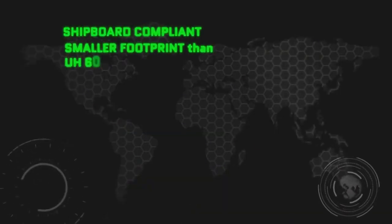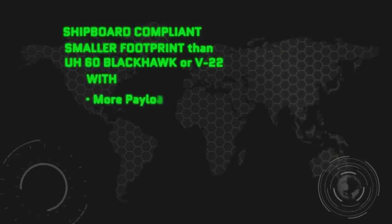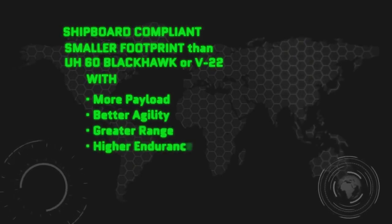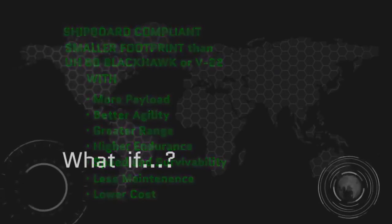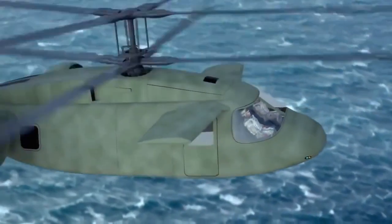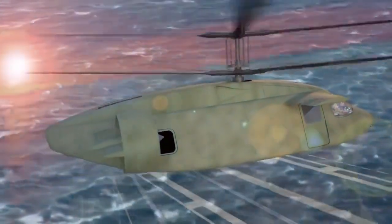Think of it. A shipboard-compliant aircraft with a smaller footprint than either a Black Hawk or tilt rotor, yet one with more payload, better agility, greater range, higher endurance with speed and survivability, but requiring much less maintenance and lower costs than ever before. All these uncompromising attributes, these spectacular characteristics, scaled up or down to future flight needs. For every dollar spent, it produces the greatest value in a vertical-lift aircraft ever known.